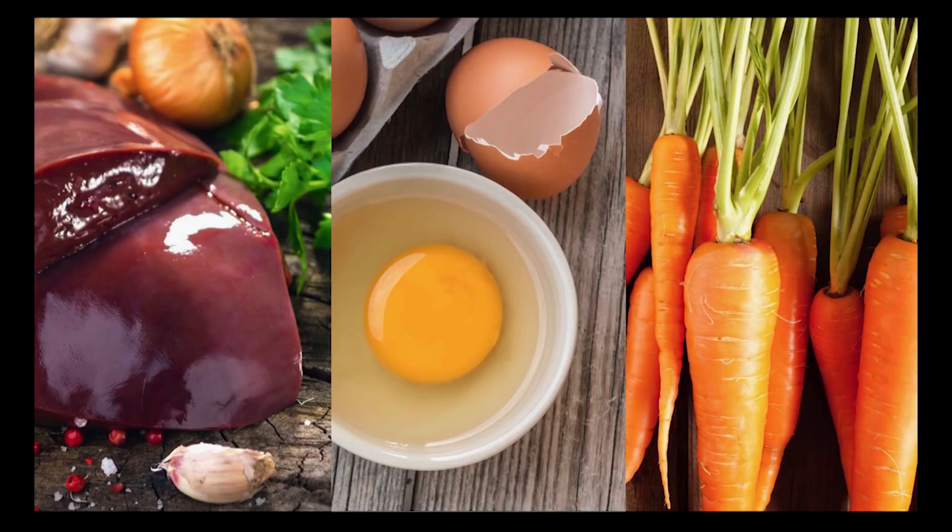Here's the key thing to understand: the vitamin A precursors, beta-carotene and carotenoids, can be converted in our body to the active forms of vitamin A, but that conversion is somewhat limited, and for some people, they don't do it very well at all.